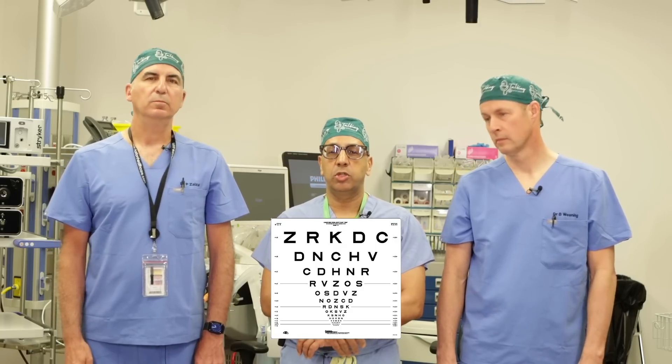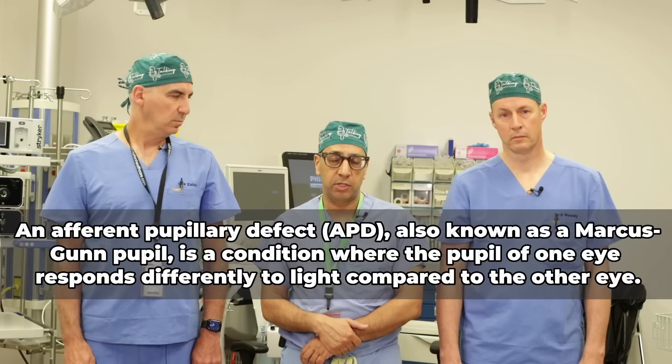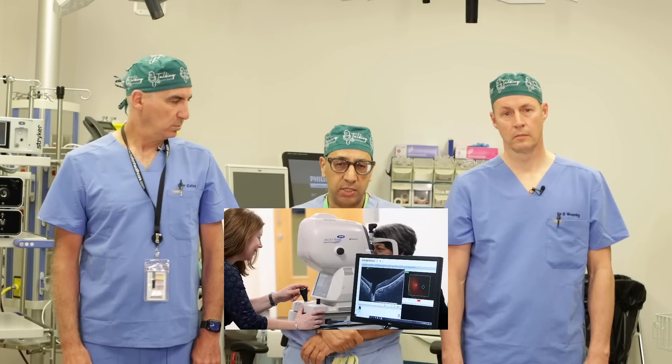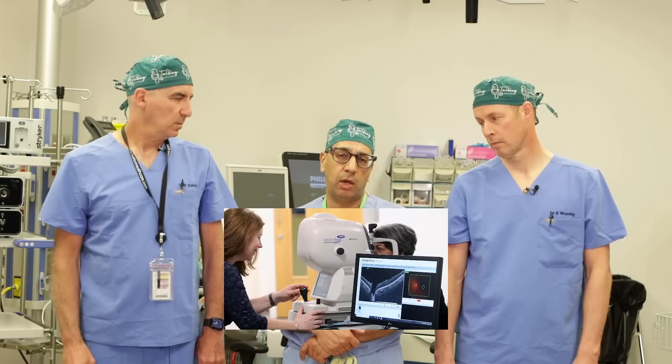With us as ophthalmologists, we examine your eye, check your vision, check your eye pressure, and look for something called an afferent pupillary defect to see if there is early damage to the optic nerve. We examine the optic nerve, usually take a picture, do a test called an OCT — which is a fancy x-ray of the back of the eye — and then do a peripheral vision check with a visual field. Putting all that information together, we can diagnose you as having early, moderate, or advanced glaucoma. Getting your eye checked is the most important step.